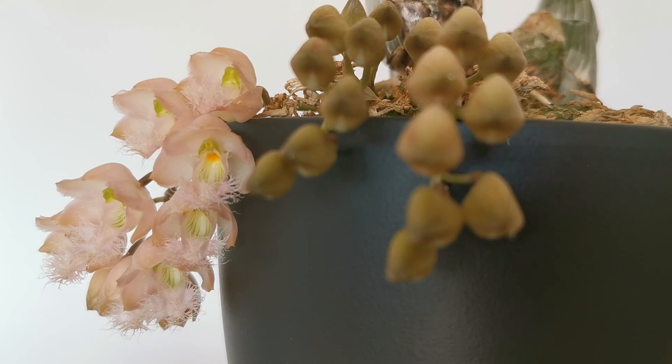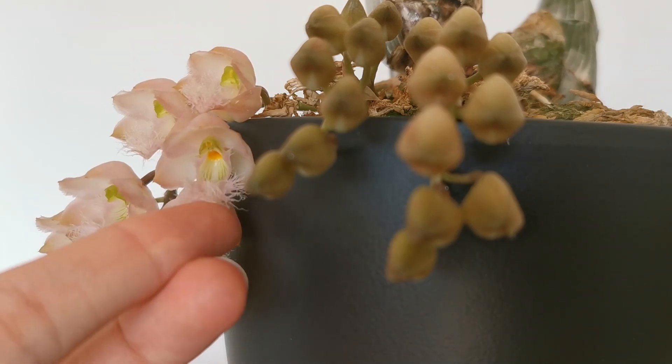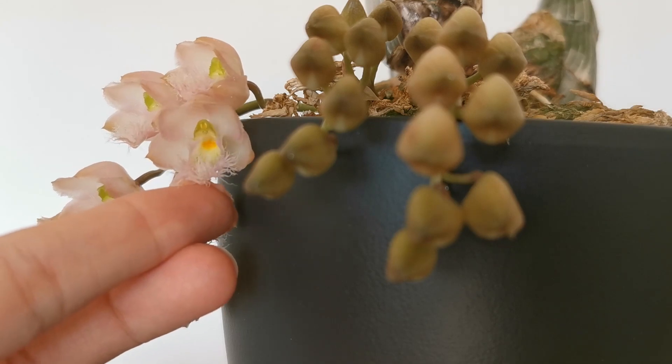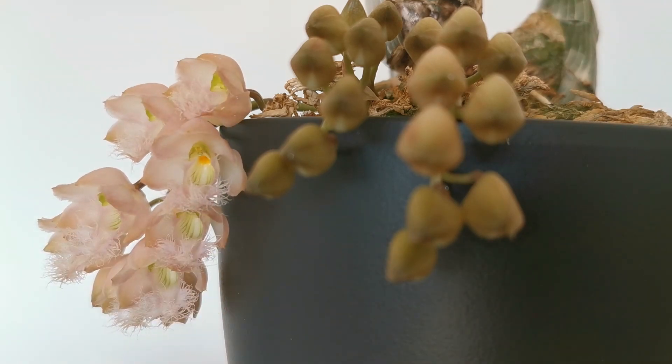On top of that you have these beautiful blooms and they remind me a bit of fairies somehow. They have this kind of fairytale look to them — they're all fragile and demure and they have these cute little hairs on them. And you have that beautiful orange lip on the inside of the throat, just creating this wonderful contrast.